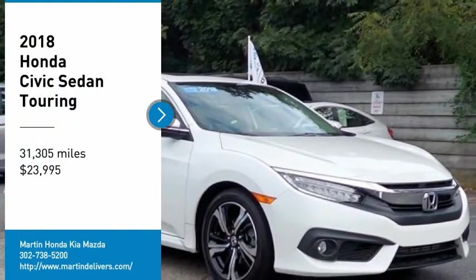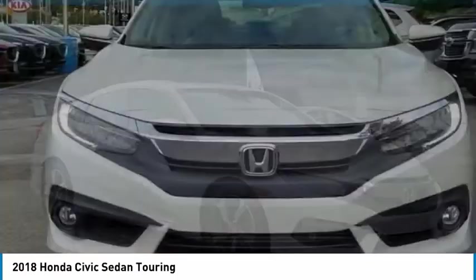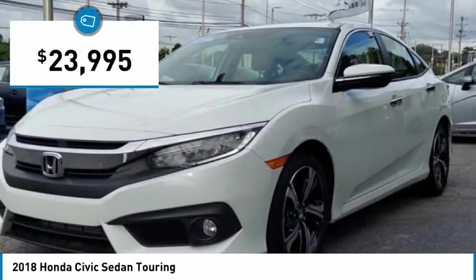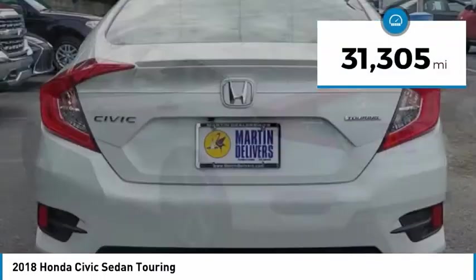Looking for the right vehicle? Check out the 2018 Honda Civic. Practical, with awesome gas mileage and incredibly reliable, priced below $25,000. This vehicle has less than 35,000 miles.